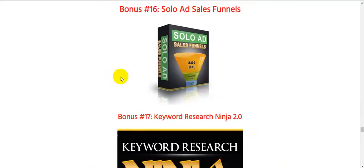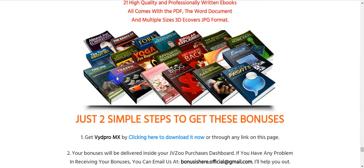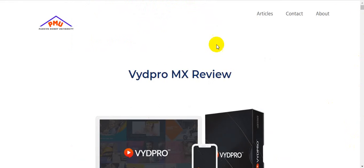In addition to the vendor bonuses, I will also give you my own $3,745 in bonuses totally free. Stay tuned and I'm going to show you how to claim all of those bonuses, and what VydPro MX is all about.